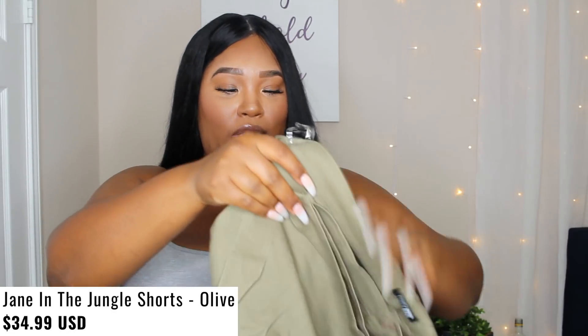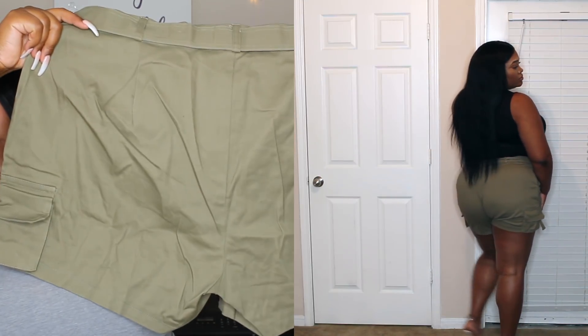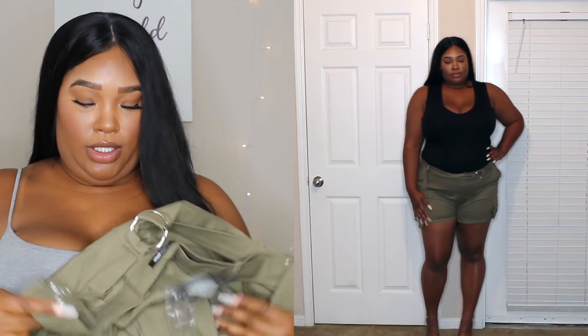Next I got some shorts called Jane in the Jungle shorts. These have been really popular — I've been seeing them all over Instagram. I noticed what's been popular is having your belt kind of hang down low. I thought that would be really cute. There's no pockets on the butt, which I feel like makes your butt look bigger. There's a little stretch in them, not a whole lot. They're super cute — I hope they fit.